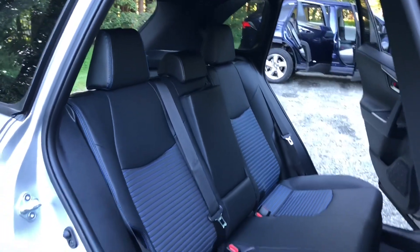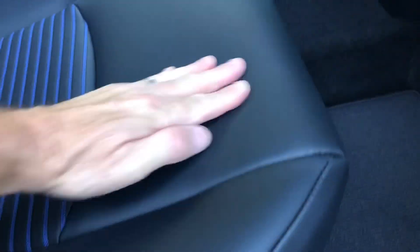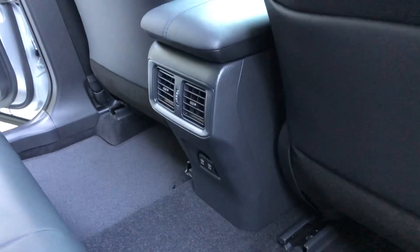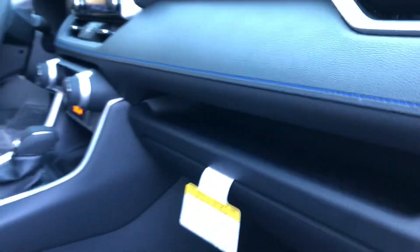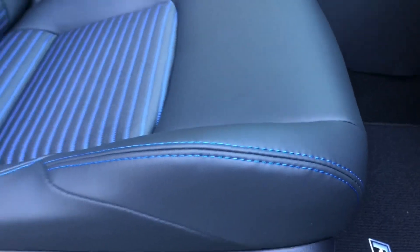Black soft-tack with blue inserts — you can tell the texture difference. And then we've got rear air vents, so everybody's comfortable in the back. This one has two USB ports and the smart storage shelf. And see the blue stitching? Really cool.